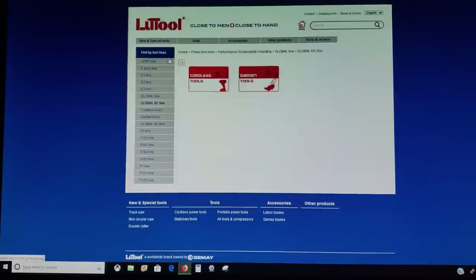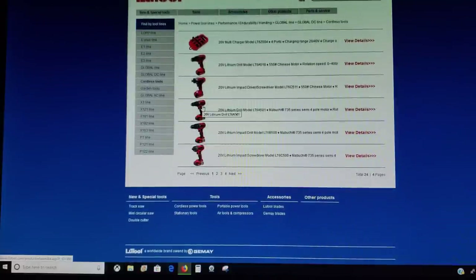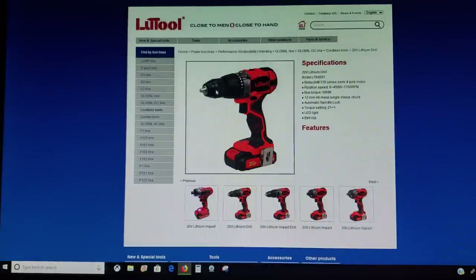And now we come to LuTool — LuTool.com. If you come here, you're going to find all this stuff under the Global DC Line, which basically means cordless. You click here, it brings up cordless tools, and here's all your Bauer stuff — and it's even red, just like you like it. Here's the 20-volt drill with the metal keyless chuck. You see the same exact lines. The battery looks the same, it's got the LED light, same features, belt clip. It just says LuTool. These are the Canadian counterpart.